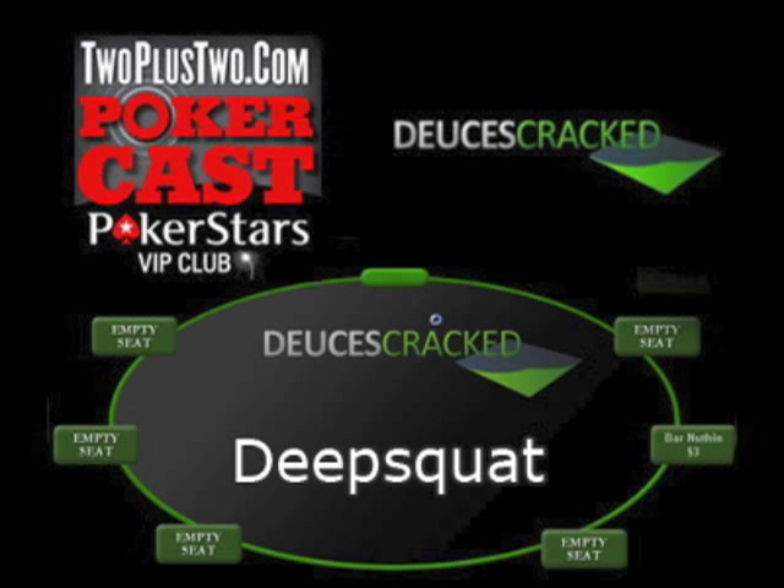A commonly used example of information hiding in 6 max limit hold'em is never 3-betting out of the big blind versus a field opener in a heads up pot — either calling or folding. In this situation, by removing 3-betting from our preflop strategy, we minimise the information we give our opponents about our range and at the same time make our preflop strategy simpler. This is a basic example of a concept that can be applied to many other scenarios at the table.